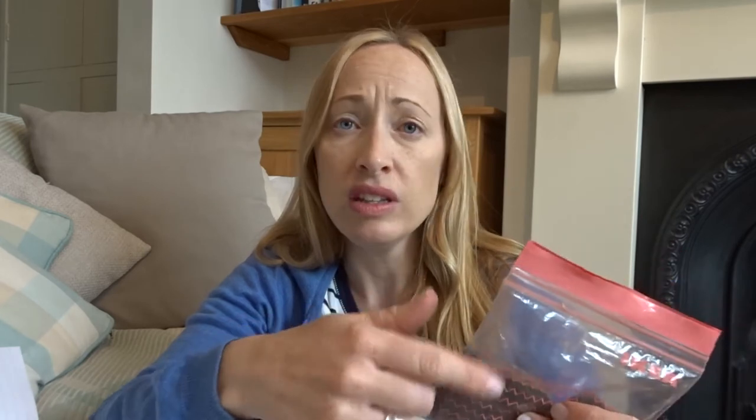Brillo pads — these are really good ones. They're wire pads with soap in them, my nan used to use these when I was a little girl. I use them for cleaning really mucky hard floors, and I've got a utility sink in my garage — a really old stainless steel sink — that I use a brillo pad on. I cut these in half because once you start wetting them they go rusty anyway, so cut them in half and then use them.